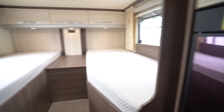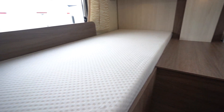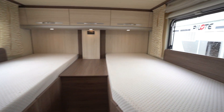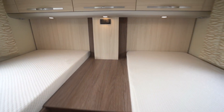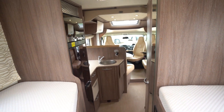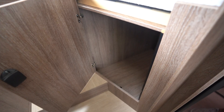We'll start with the rear. You've got the singles over the garage here, windows either side and a skylight above. You also have quite a bit of storage in these cupboards below, either side.